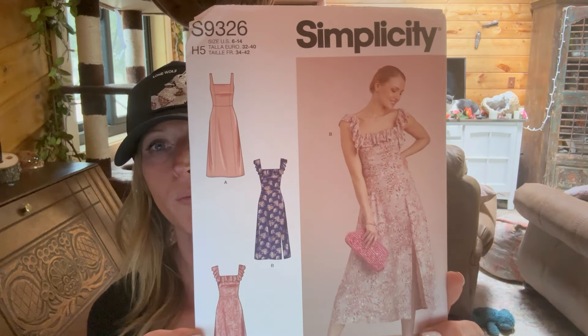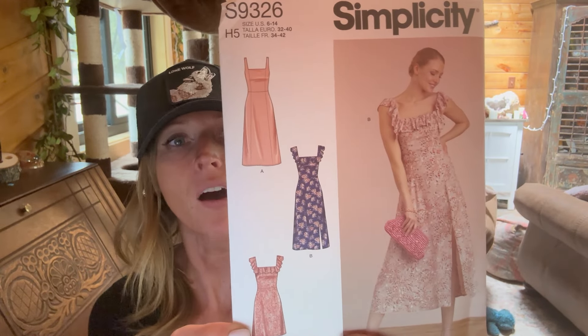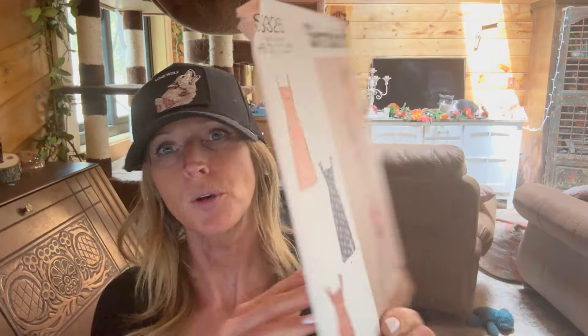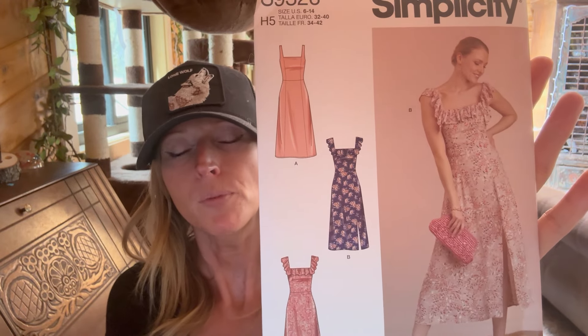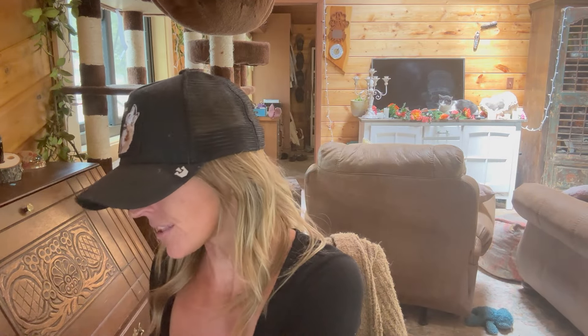This next one is Simplicity S9326 - I think it's a newer pattern release and it's really pretty. I probably wouldn't do the view with the ruffles since I'm just not a huge ruffles gal, but I like this dress and I would like to incorporate this slit. I actually think this might be a good pattern for that yellow fabric I showed before with the embroidery border print, that bright pink floral daisy print. This was just a beautiful, perfect - could be date night, brunch, casual, whatever - dress pattern.